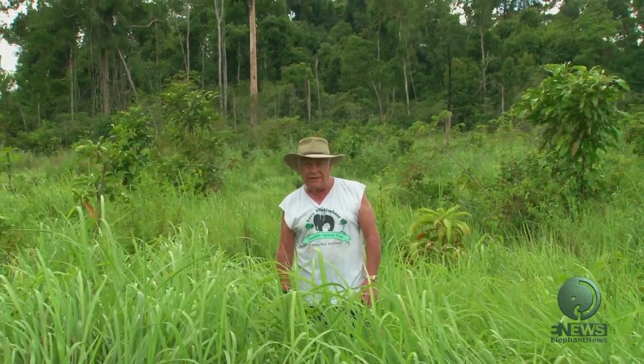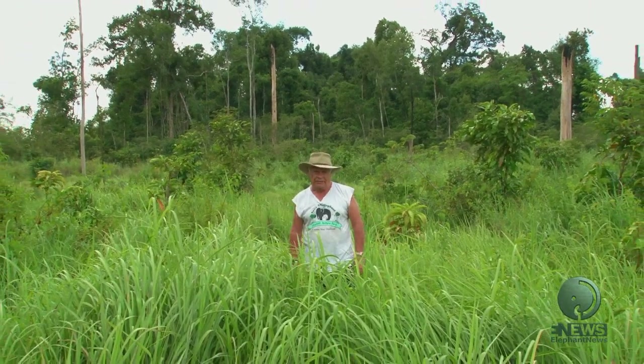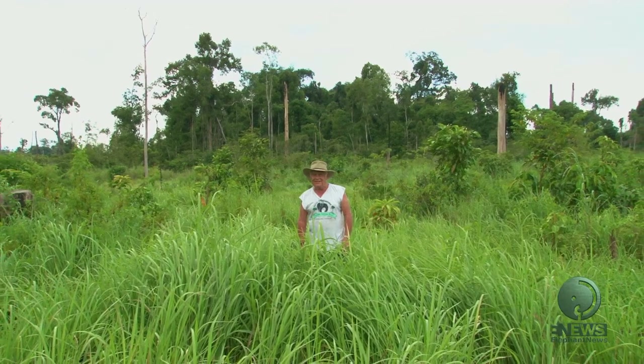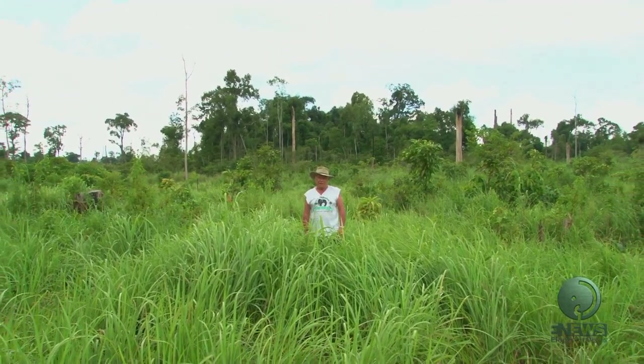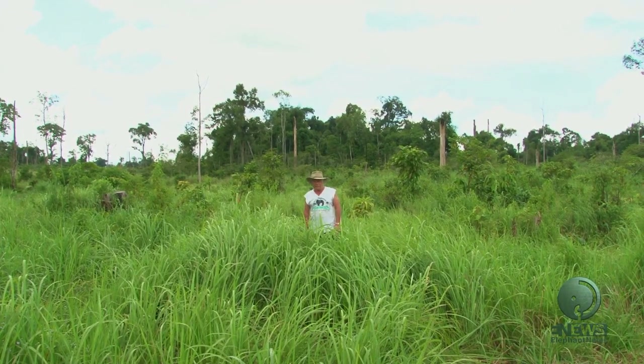I hope that in the future the wonderful Cambodian Wildlife Sanctuary will be home to many more rescued elephants from all over Cambodia. Then they can live out their lives in freedom, just as their ancestors did. If you would like to help, please go to our website at www.saveelephant.org.